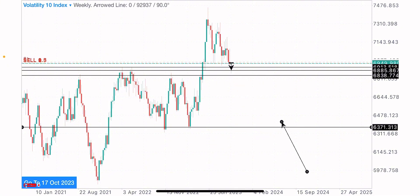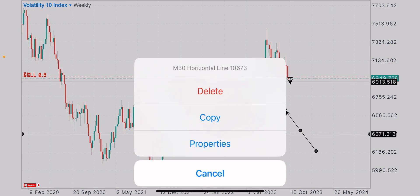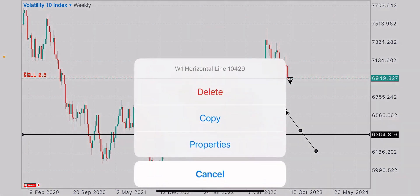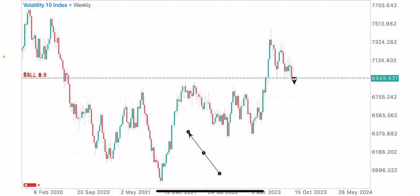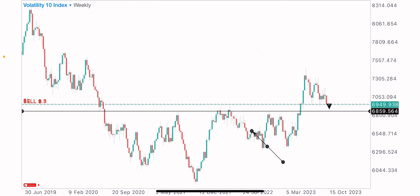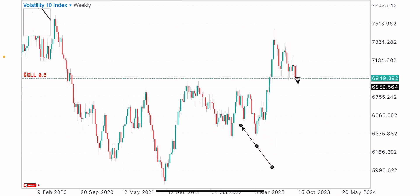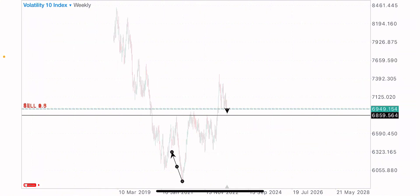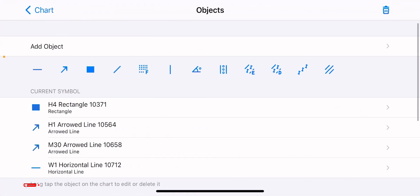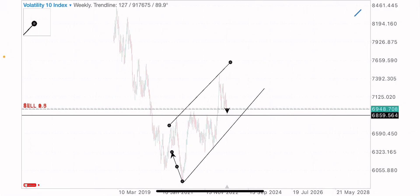First, I went to the weekly time frame and identified the market structure. Let me clear the charts so we have a clear view. I identified a key level of resistance that got broken and turned into support. You can see we got past market reactions on this level — price rejected from here as a resistance, and again as a resistance. We have a market structure in an uptrend, creating higher highs and higher lows heading to the upside, with a trend support and a trend resistance identified.